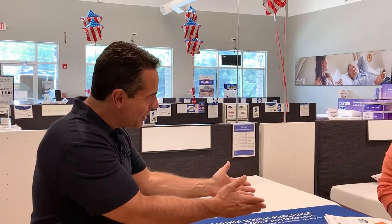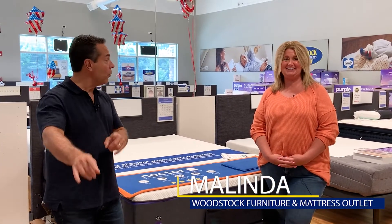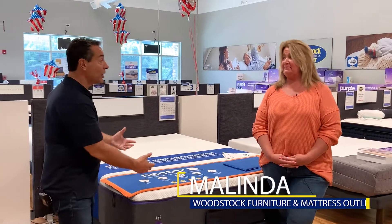We're going to get to all of that, but to do that, let's bring in our expert. It's great to see Melinda once again. She's with the Kennesaw Store, Woodstock Furniture and Mattress Outlet. Let's talk about category number one: how they're built, and let's start with Nectar.